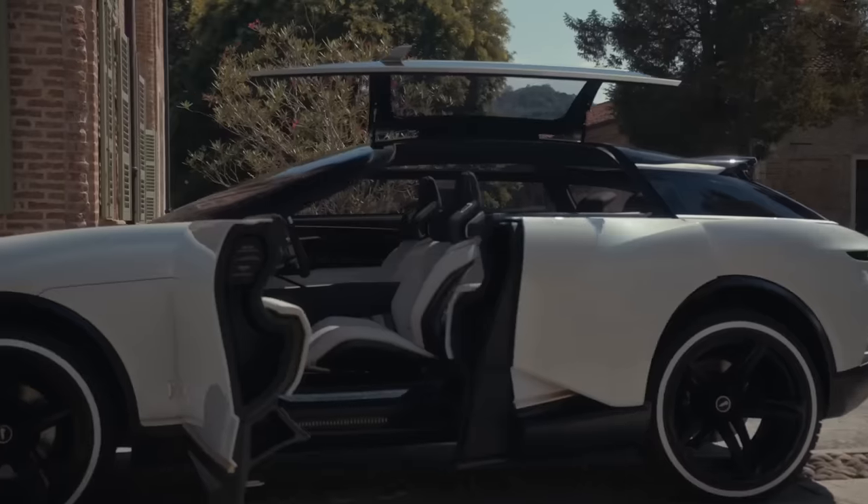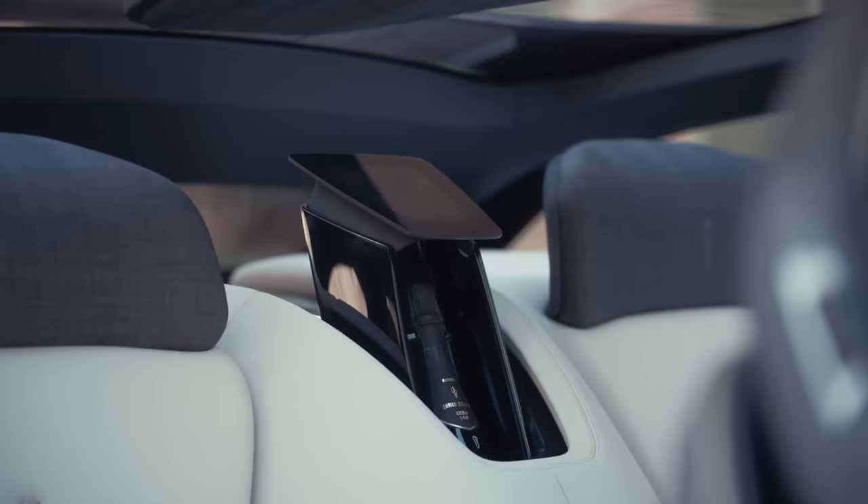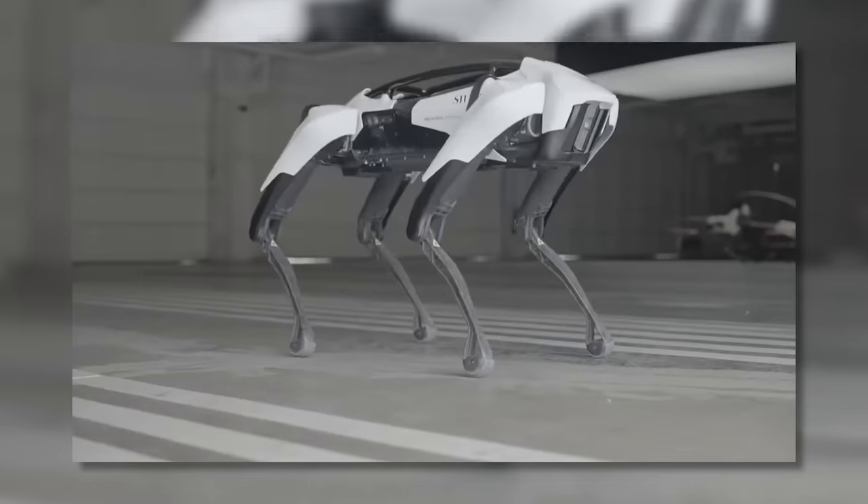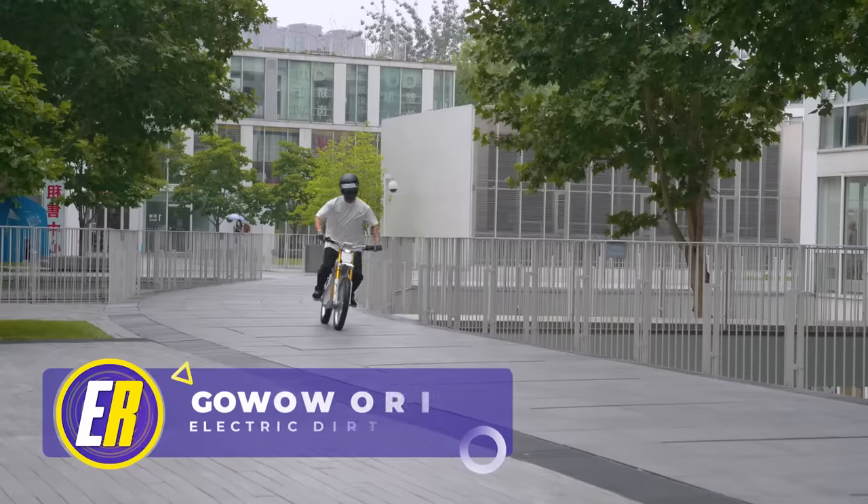We'll also reveal Automobili Pininfarina's luxury masterpiece, complete with onboard wine coolers and glasses, as well as an E-Pup built to tag along on your next flight. But first, hold onto your helmets, gentlemen.